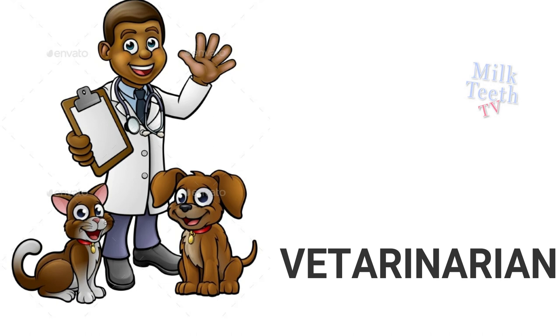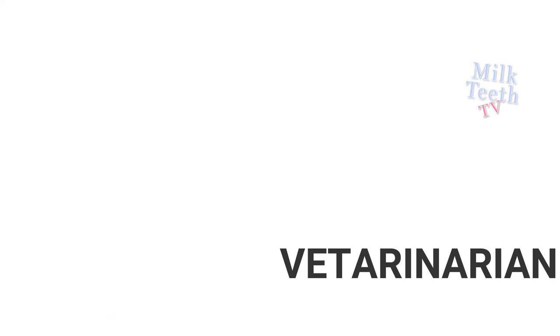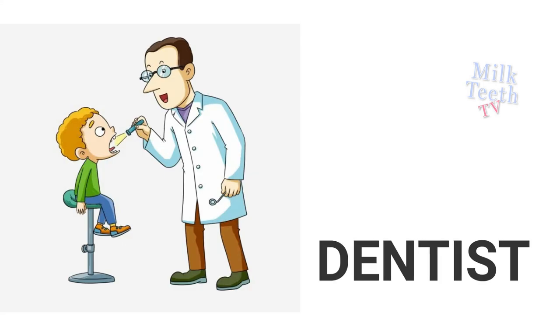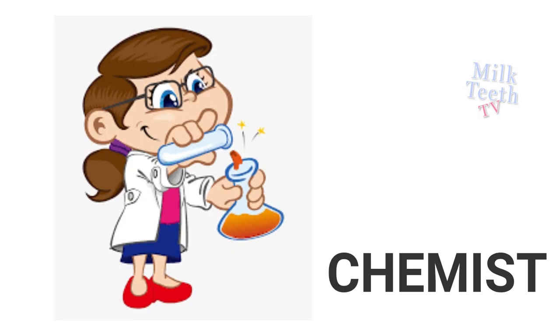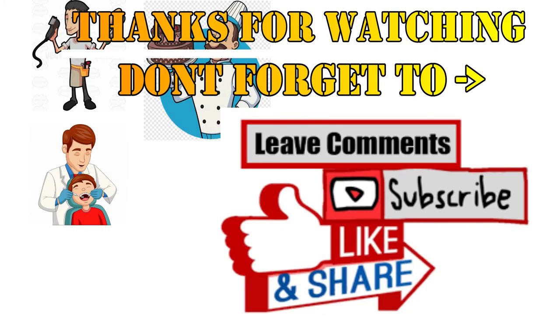Veterinarian is the doctor of sick animals. Dentist looks after our teeth. Chemist works in a lab to make and sell medicines.